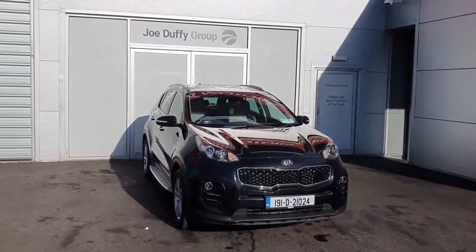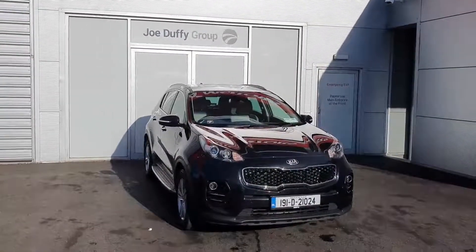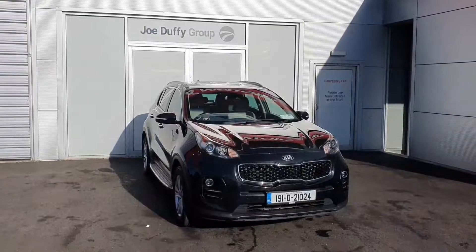Hello and welcome to Jota for Kia. Today we're going to be looking at this beautiful 2019 Kia Sportage Platinum model that we have in stock.